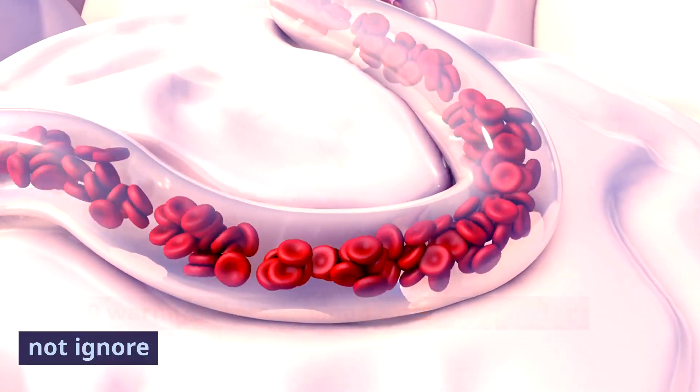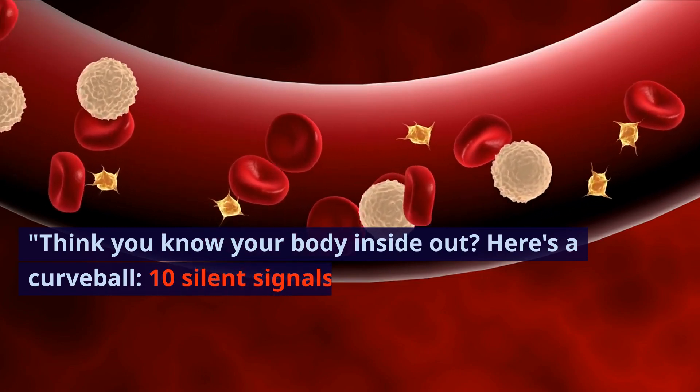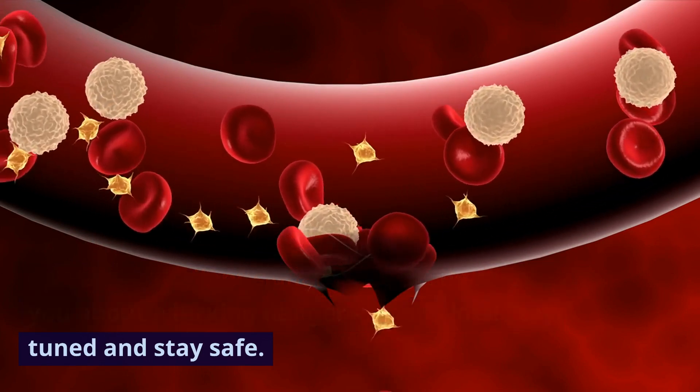Top 10 warning signs of blood clots you should not ignore. Think you know your body inside out? Here's a curveball — 10 silent signals it might be sending you about a lurking danger: blood clots. Stay tuned and stay safe.